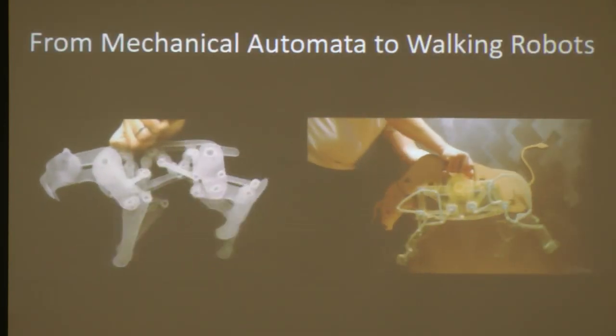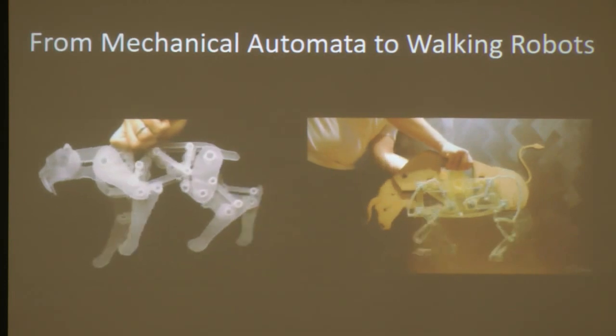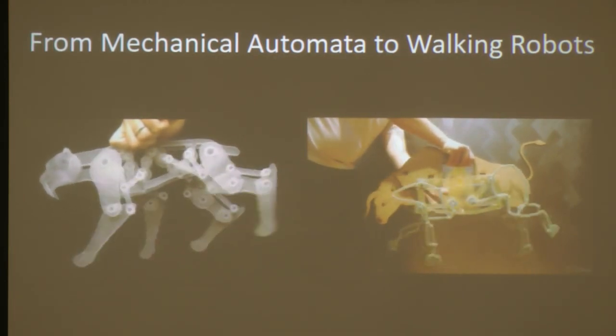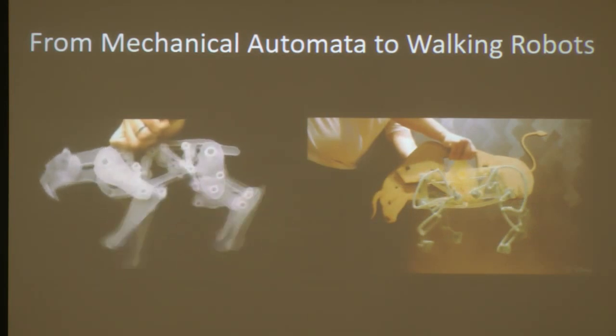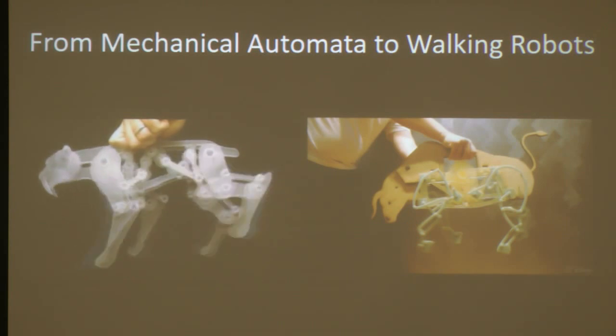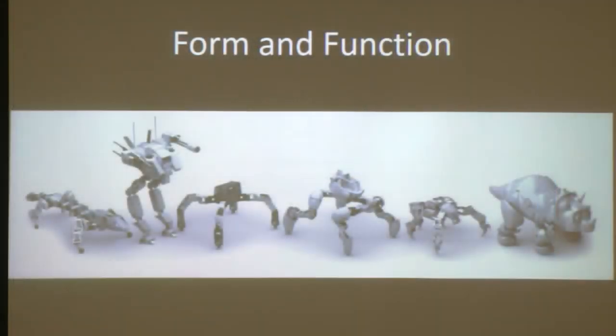With these two systems we can create mechanical automata that produce pretty interesting motion — the result of complex interactions between mechanical components. But functionally they're quite limited: they can produce a periodic motion, and that's about all. So we recently completed a different project looking at walking robotic creatures.